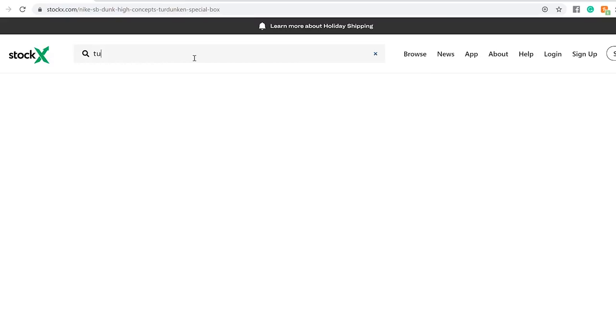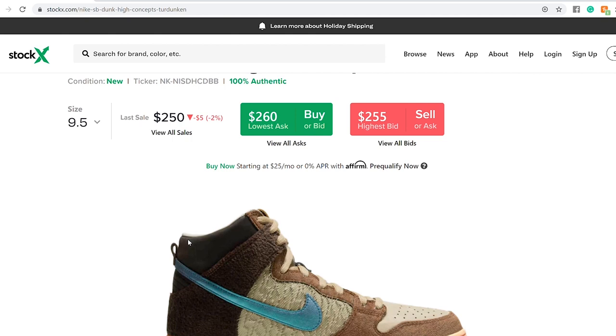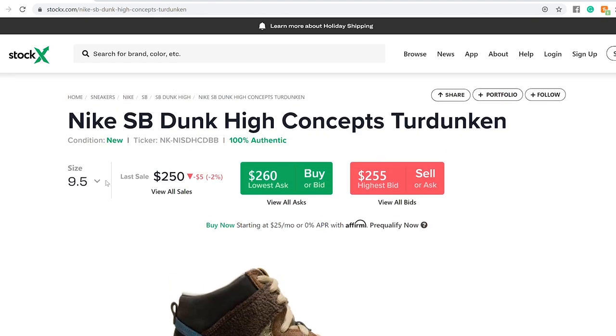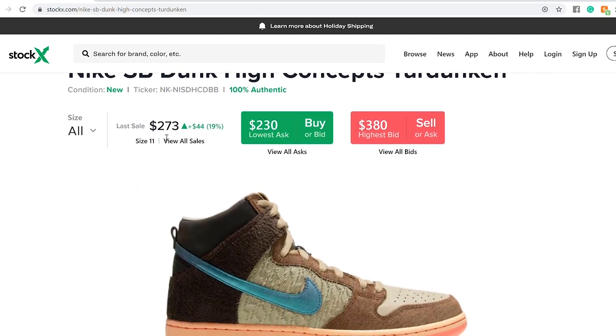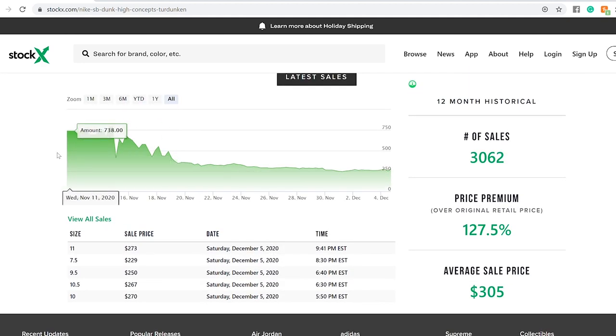Next, we'll take a look at the non-special box — just the regular box — Tim Duncan. For the regular box, the resale value is $260 for size 9.5. Looking at all sizes, the average is around $230. The last pair sold was size 11 at $273. Before that, prices were really high — $789 during November 14.